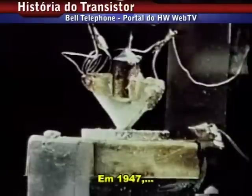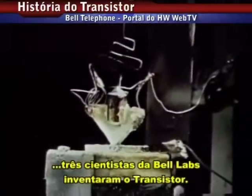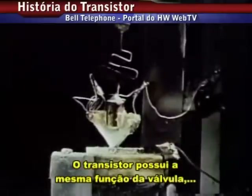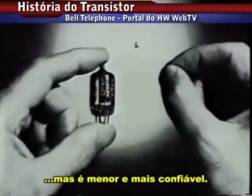In 1947, three scientists at Bell Labs invented the transistor. The transistor performed the same on or off function as vacuum tubes, but was much smaller and more reliable.